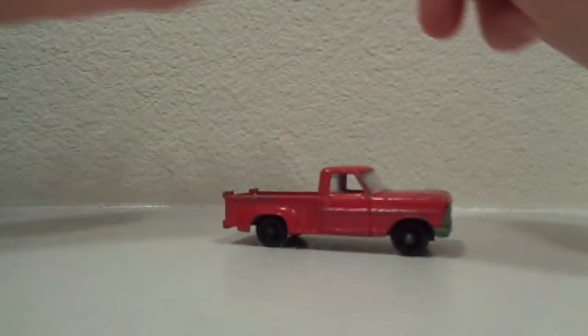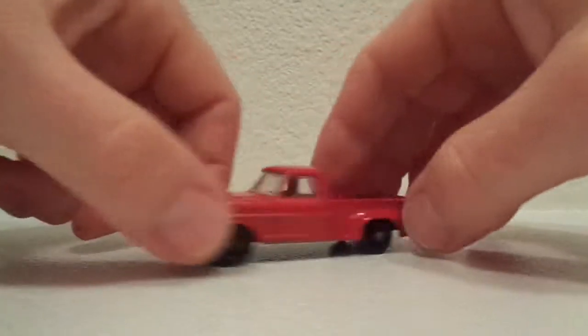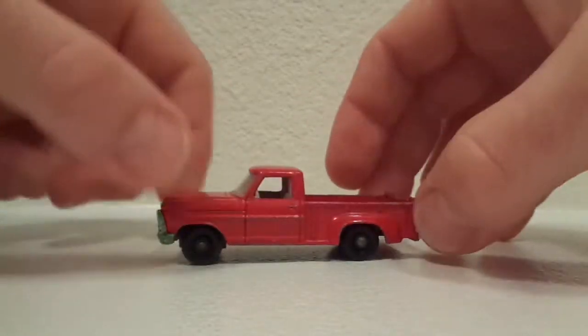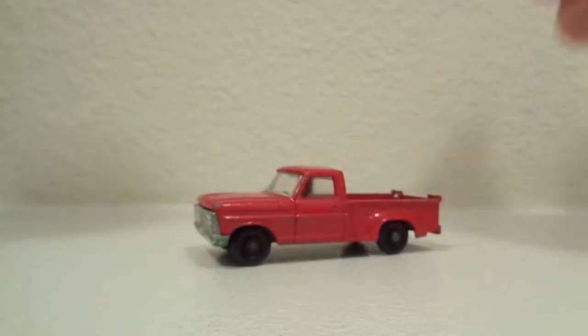Ford pickup — I actually have two of these. This one is in much better shape than the other one. With the slow wheels, full grille. I am missing the camper piece on the back, I believe. Black metal bottom. And this one even steers a little bit. Very nice shape. Nothing opens on this one.